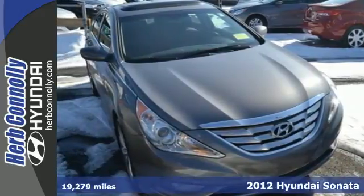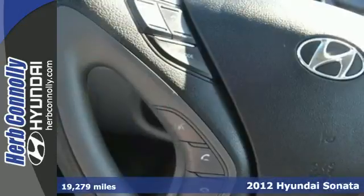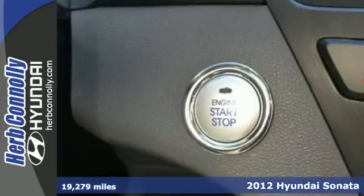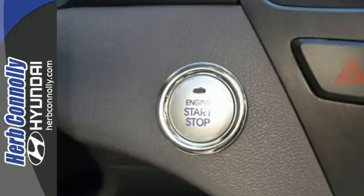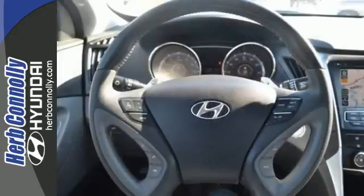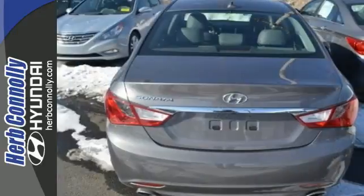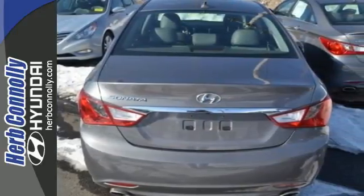Take a look at this 2012 Hyundai Sonata. It has the dramatic styling and flair most commonly seen in higher-end models, but it's coming to you at a more affordable price. It doesn't skimp on standard features either, with heated mirrors, keyless entry, a CD player with an MP3 decoder, and steering wheel audio controls.